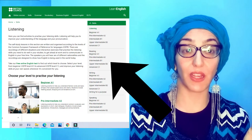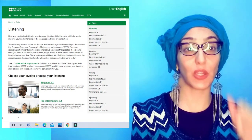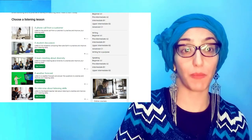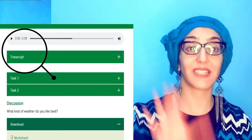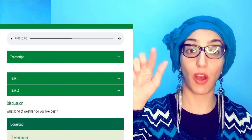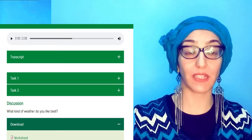Whatever level you are, you can pick the level, and if you pick the incorrect level you can go back and click on it again. When you click your level you will see a variety of exercises that you can choose from. You will also see a transcription — that's the text, the script that you can follow for the audio. When you click the play button you can listen and follow along.